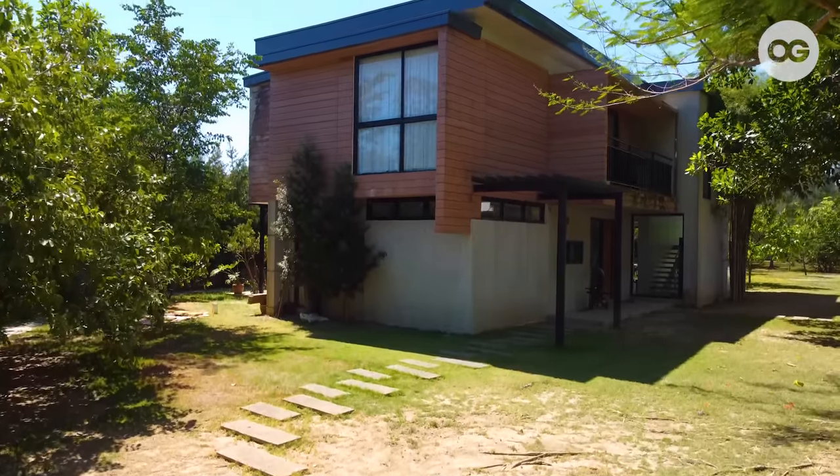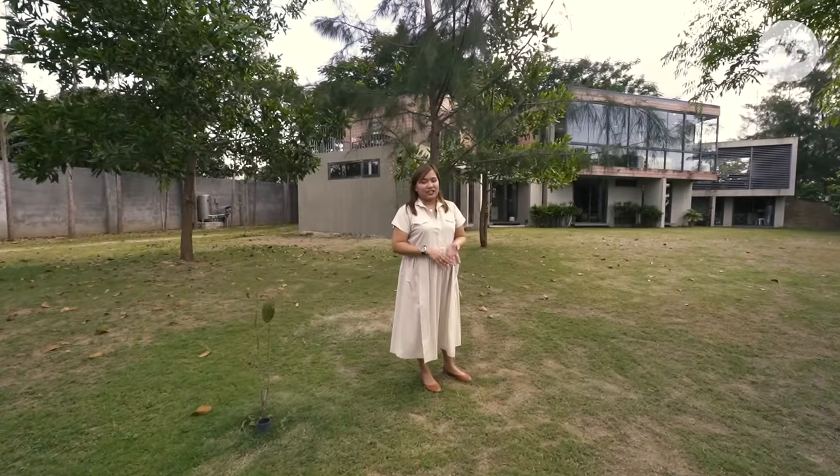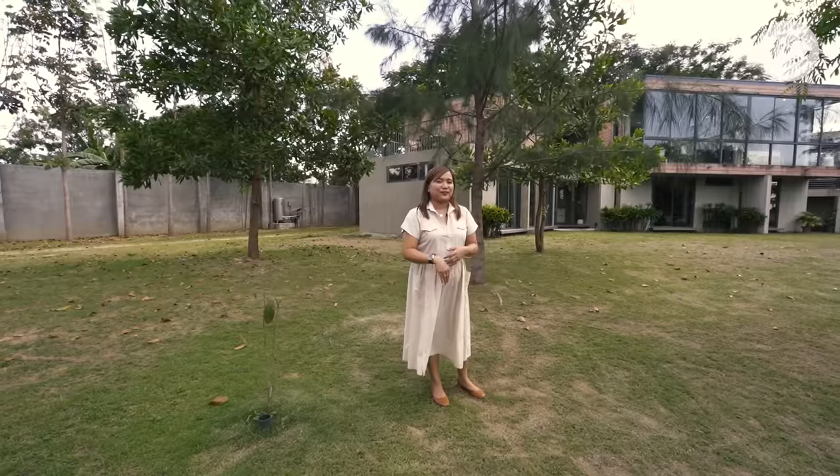Our house is a two-story minimalist home. It consists of three bedrooms, a kitchen, and a whole lot more that you'll see once we go inside.